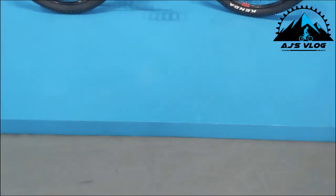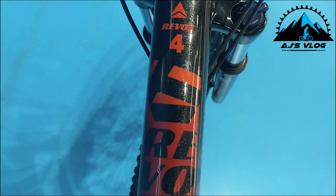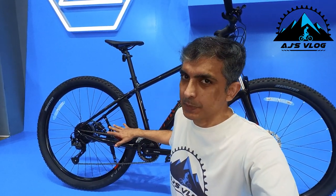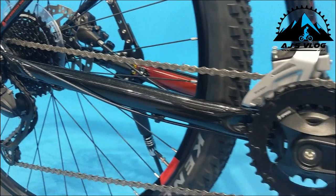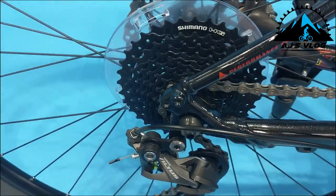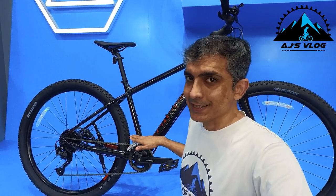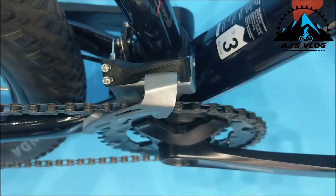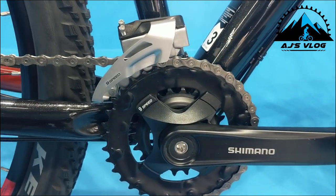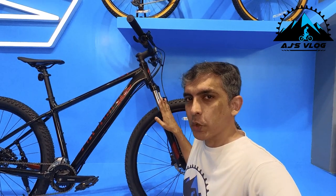At number 2 we have the Revox 4. The 9-speed cassette at the back has a Shimano Altus derailleur, and the two cranks in the front also have a Shimano Altus derailleur. The 100mm suspension fork from SR Suntour has a lockout and a load adjuster.